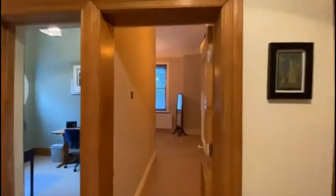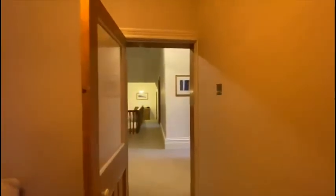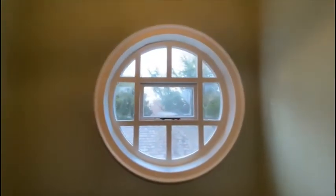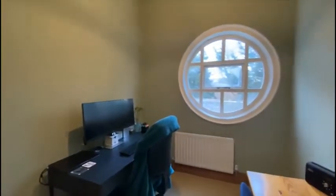The next bedroom is located to the front of the property and has an L-shaped layout — again a lovely double sized bedroom. Next we have a great bedroom with one of my favourite features in this property: a really lovely feature window. It's obviously a bedroom but currently, as many homes are, being used as a home office.